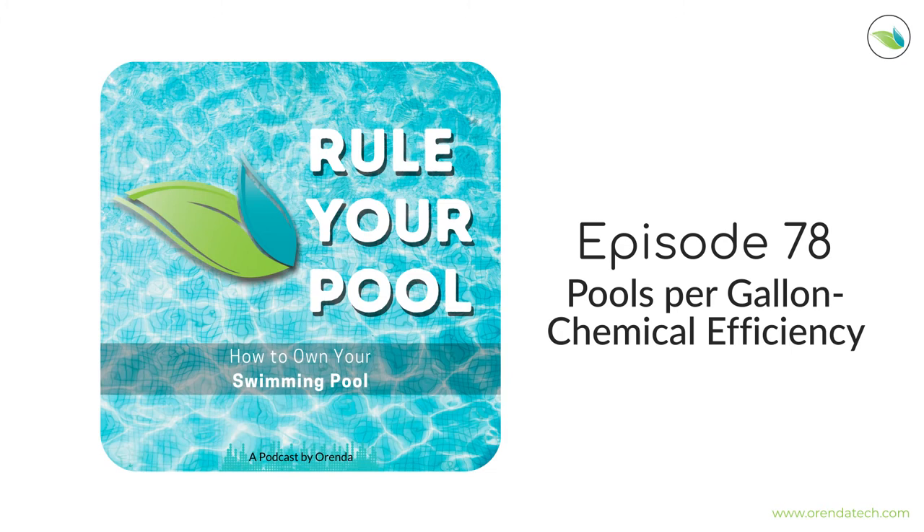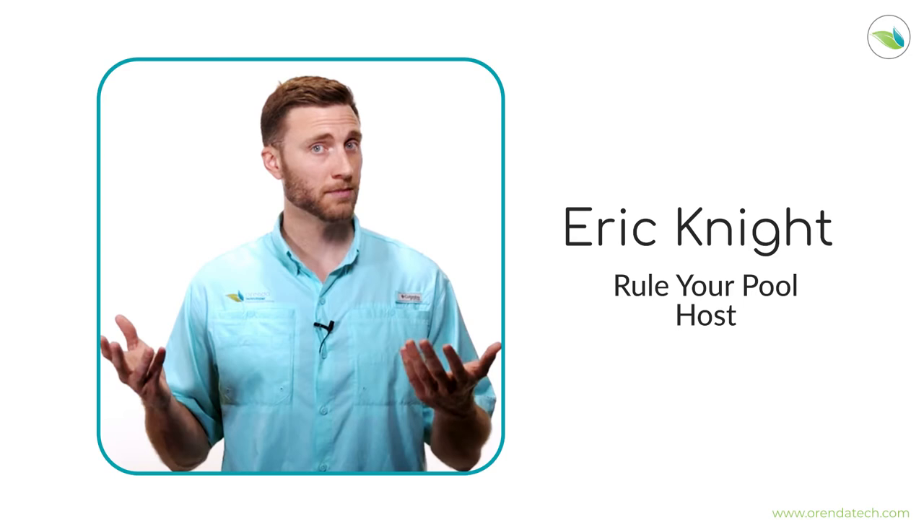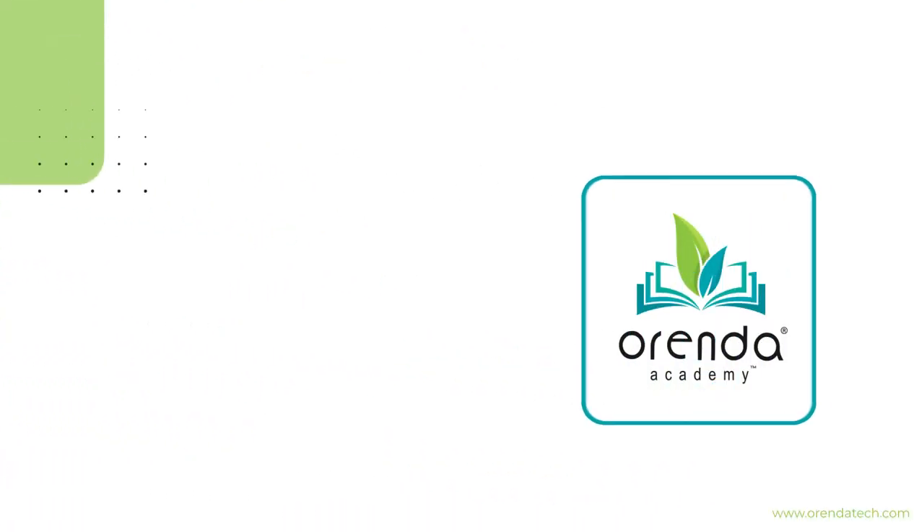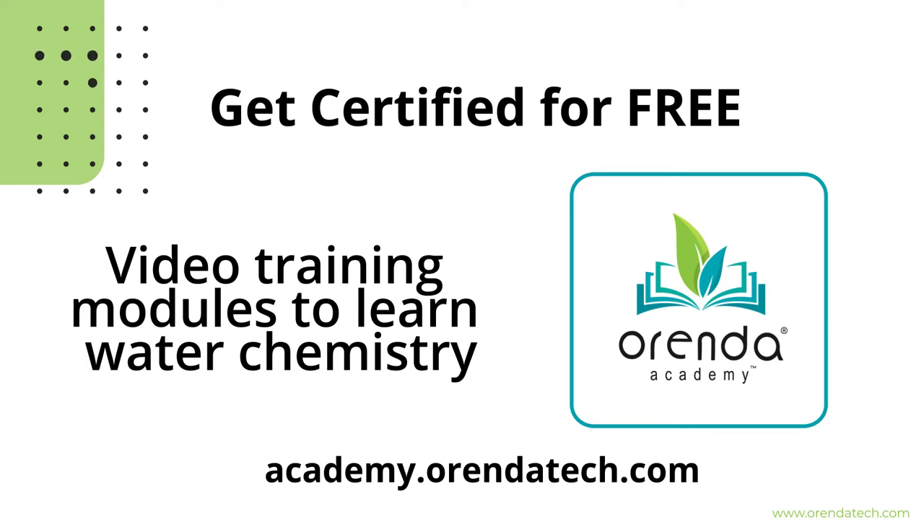Welcome to Rule Your Pool, the podcast by Orenda that explains and simplifies pool chemistry so that anybody, regardless of experience, can understand it. I'm your host Eric Knight, bringing clarity to these subjects so that you can bring clarity to your water. If you're ready to rule your pool, then let's go. We are teaching a Water Shapes University class at the International Pool and Spa Show in Las Vegas on November 12th and 13th.